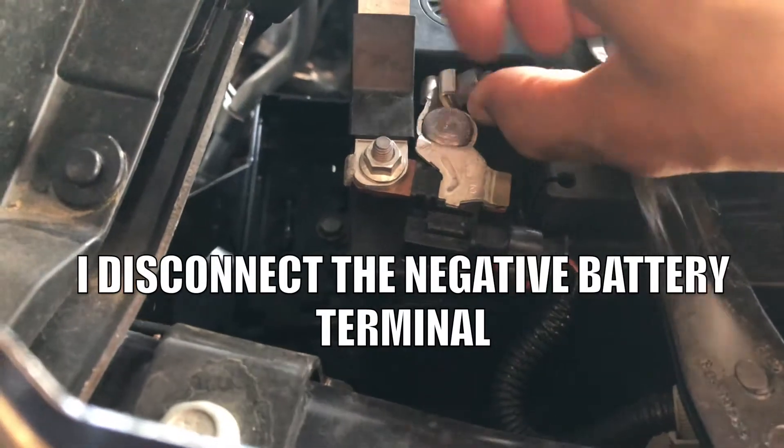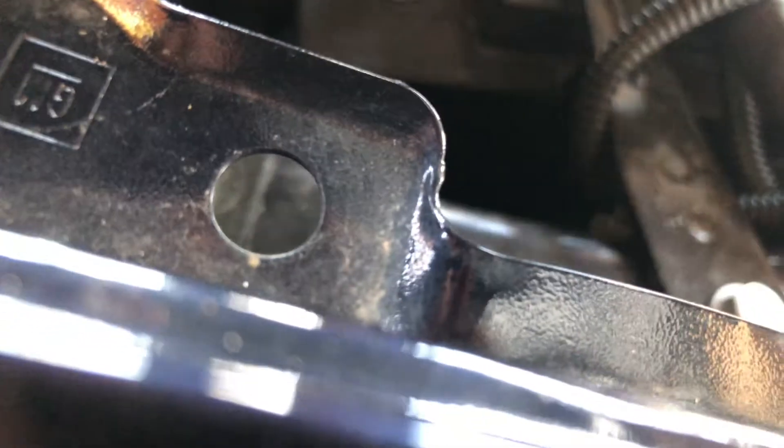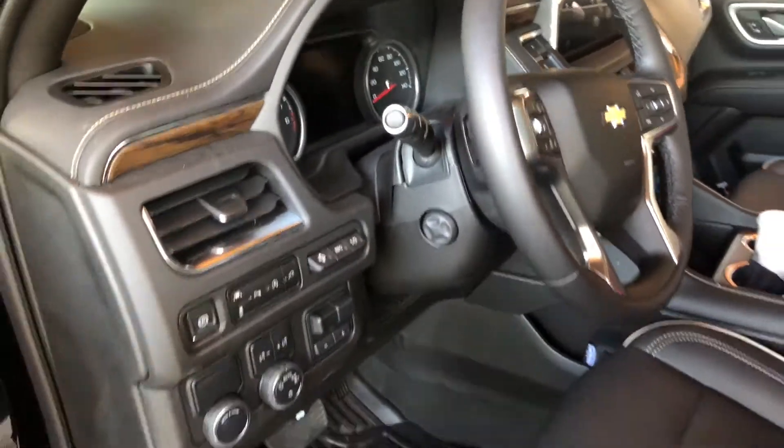Over here at the hotel — grab me a wrench, let me cool this off. The battery is disconnected. Let's go ahead and do an SMC reset. There's no power here — okay, reconnect the terminal.